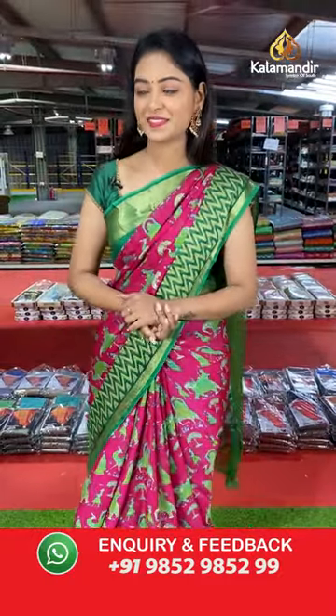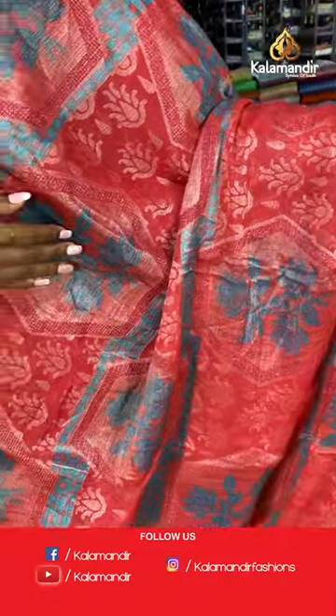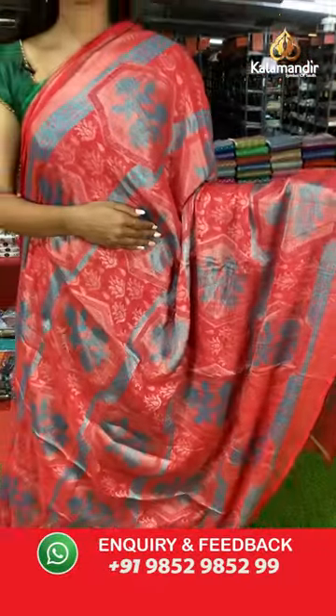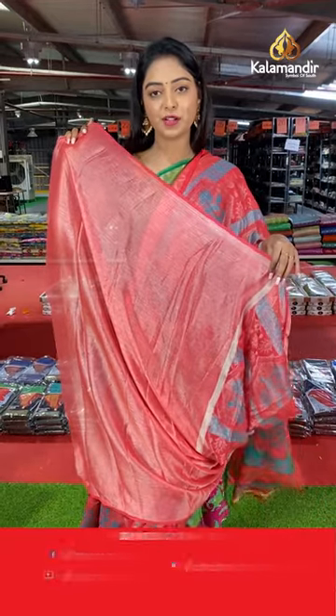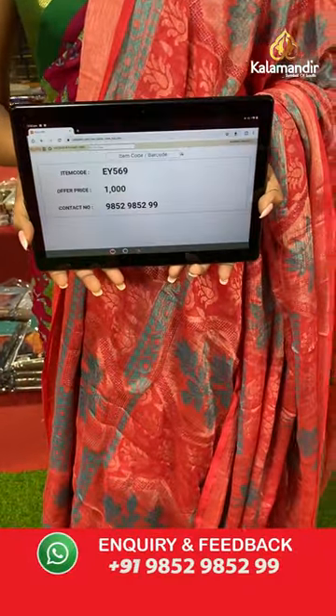Beautiful light pink color shade saree. All over the body has brasso model with floral design. Beautiful border in zari lines, both sides the same border. Nice contrast printed pallu. Same color blouse with lines design. Saree code EY569, offer price 1000 rupees.